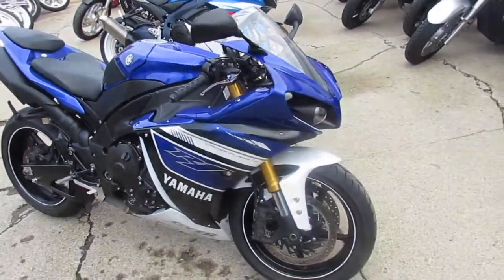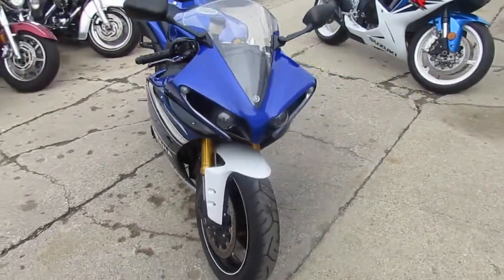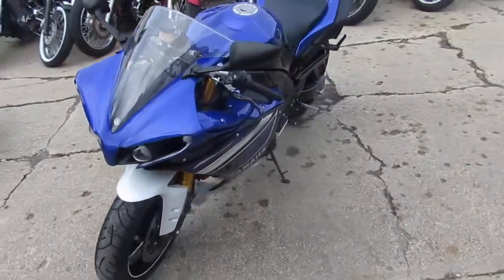Visit our website at approvalpowersports.com. We got guaranteed financing, we can help with out-of-state financing, and we can assist in nationwide shipping. Call today and you can ride today.